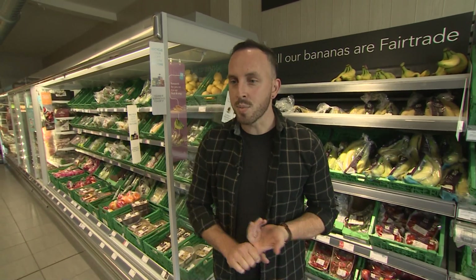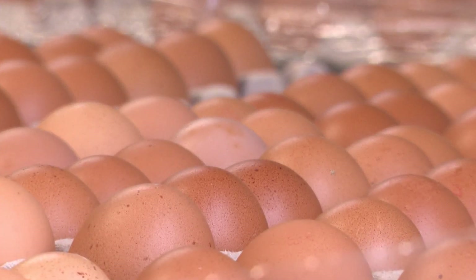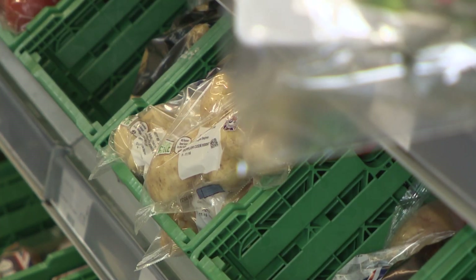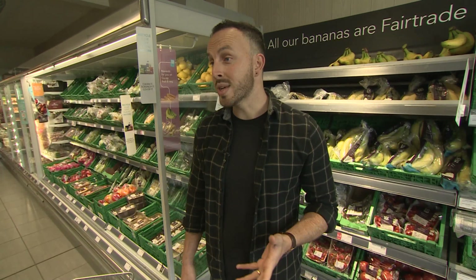If you plan your meals for the week, it means that you only buy food that you need and your food will stretch further. Most people avoid it because it can be a bit boring, but if you make it fun and involve the family, think about foods that you'd look forward to eating — then you know exactly what you're having and when.